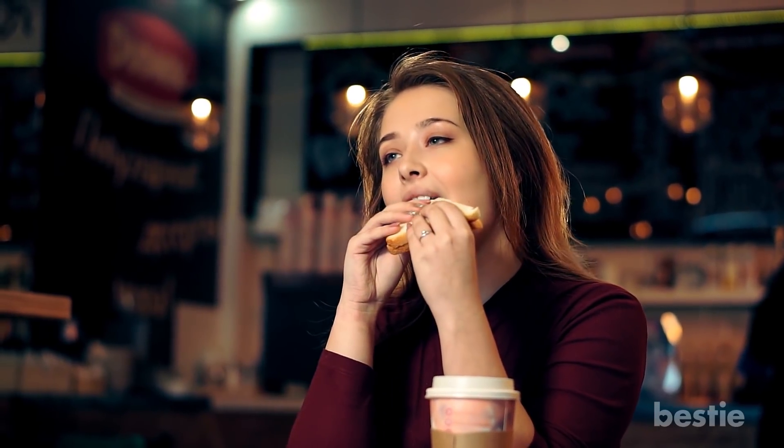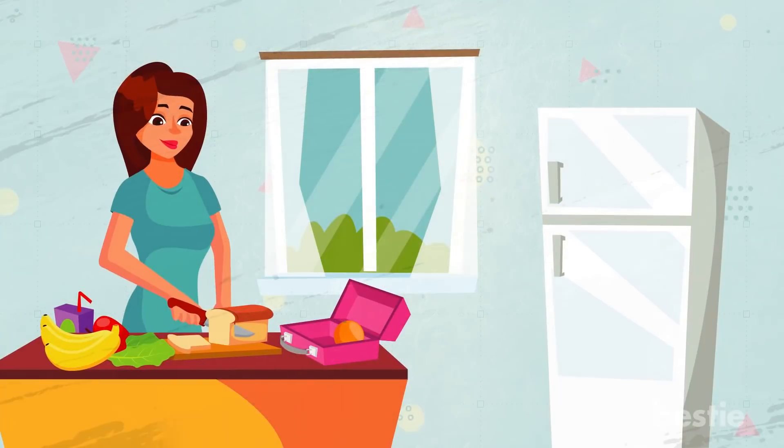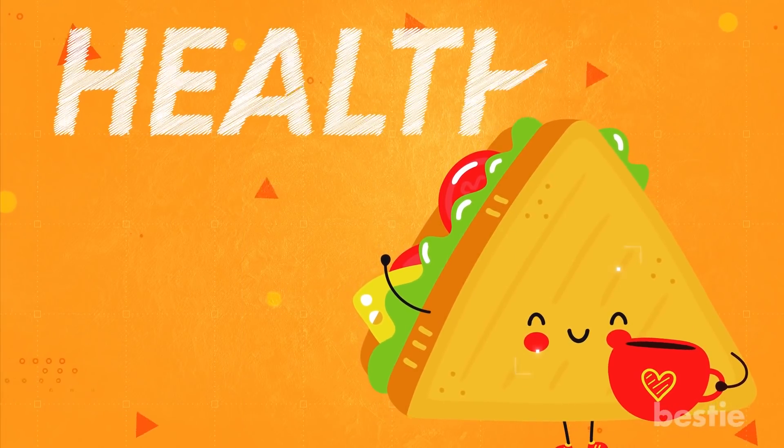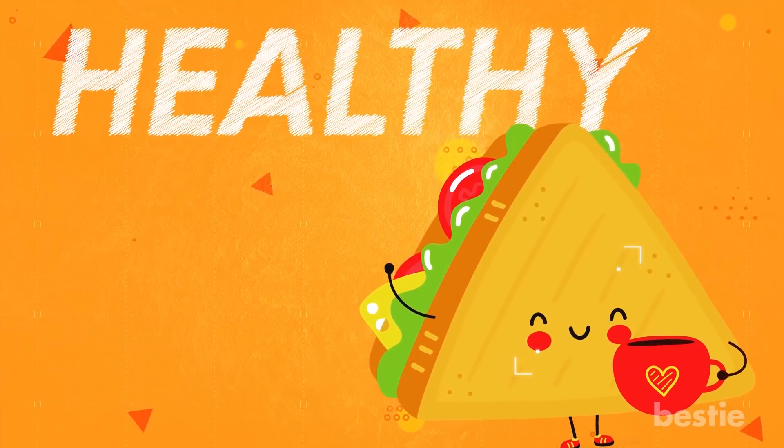Hey there! Most of us love a good sandwich. I'm actually making one for myself right now. But it's not just any sandwich — this one is healthy. They are possible, you know.